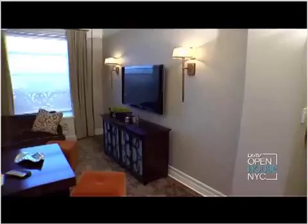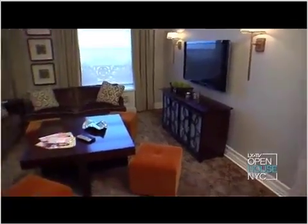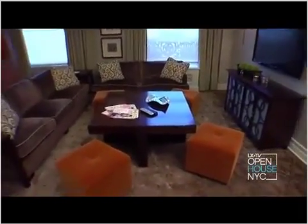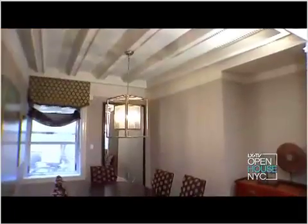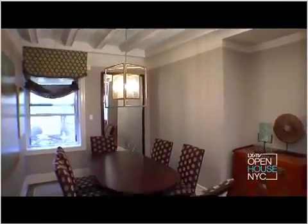I'm here with interior designer Robin Barron. Robin, what is feng shui and why should homeowners be aware of it in their house? Well, feng shui is the ancient Chinese art of helping energy flow through your home. It helps increase the vitality of our lives and the energy flow in a positive way in designing the spaces.